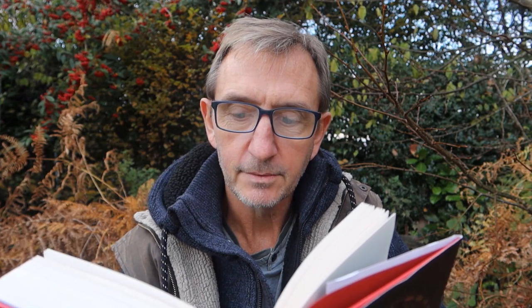The honeypot ant, properly known as Camponotus inflatus, has a unique trick. Individual ants themselves provide the storage, consuming so much nectar that their abdomen becomes grotesquely inflated.